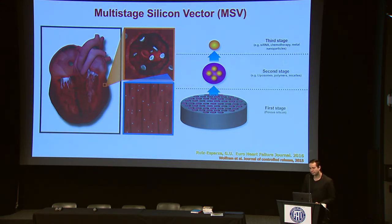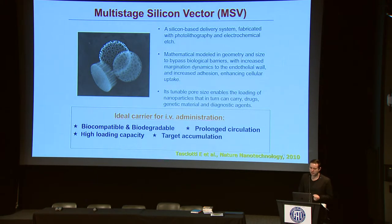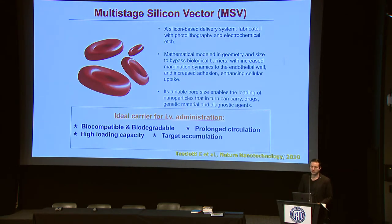This cargo can be a drug, a gene, or a protein. This was a very interesting technology — it was mathematically modulated in geometry and size to bypass all these biological barriers. It was also bioinspired by the shape of red blood cells, which is why it's a discoidal microparticle, making trafficking through the circulatory system much better with enhanced margination and enhanced drug delivery.